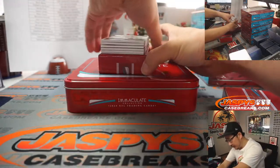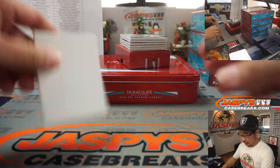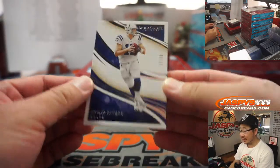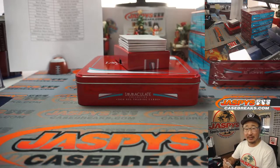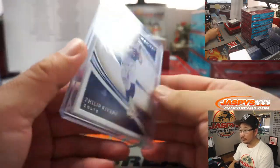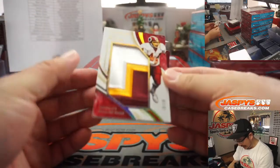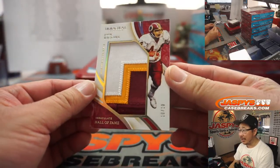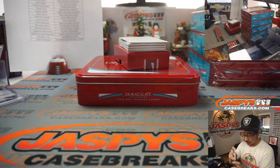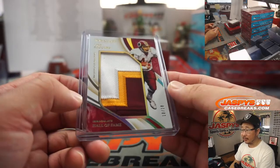We've got a redemption on the bottom here. We'll put a blank card on top to hide the hits a little bit. There's our first card, 37 out of 60, Phillip Rivers for the Colts — Derek Disser. And 10 out of 10, that's a nice John Riggins Hall of Fame patch for the Washington football team. That goes to Derwin.